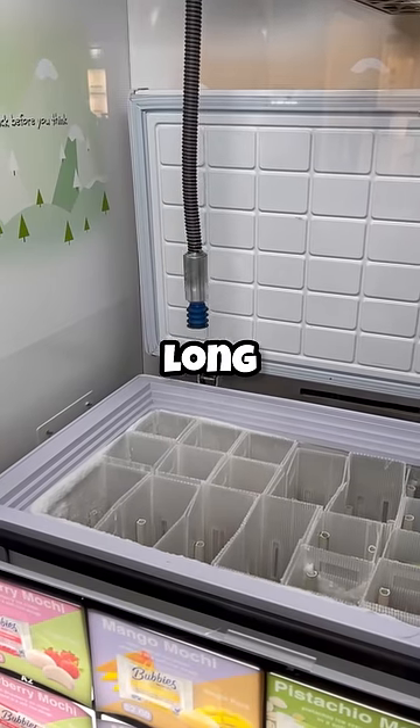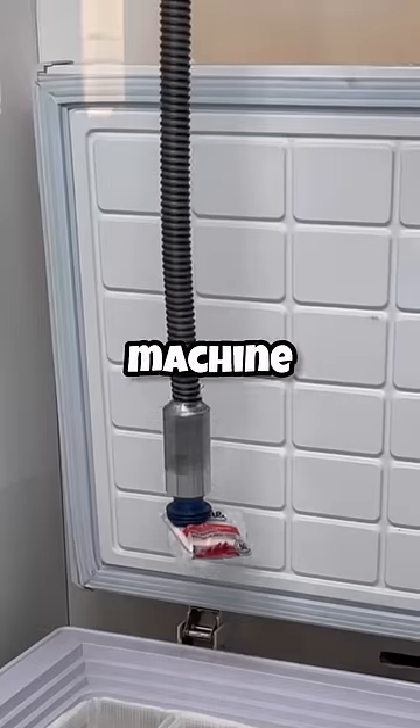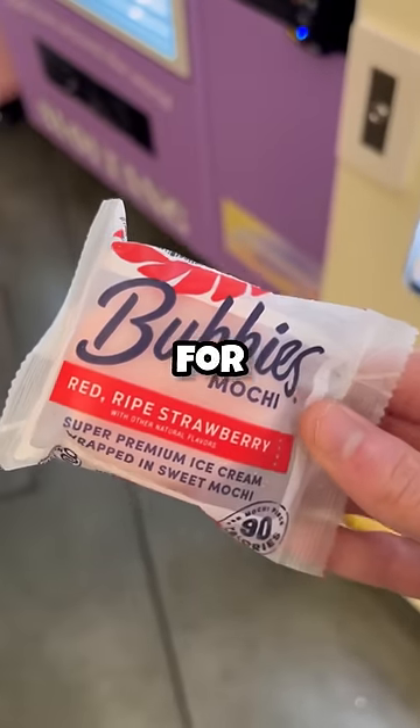After that, the freezer opens up and then this long cord with a suction cup on the end goes into the freezer to pull out the ice cream. Watching the machine do its job is worth the $2 alone, but I've never tried mochi ice cream, so now it's time for the taste test.